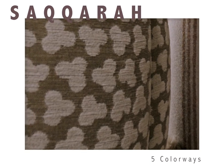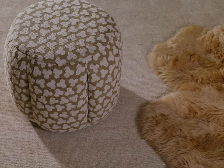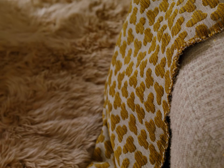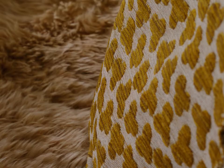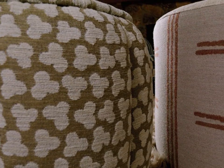The stepped pyramids of Saqqara represent some of the oldest building complexes known in history. As recently as 2011, remains of wild cat mummies were found within the tombs of Saqqara. Our Saqqara weave is constructed of cotton fibers with a raised animal print motif as tribute to the Egyptian goddess Bastut.